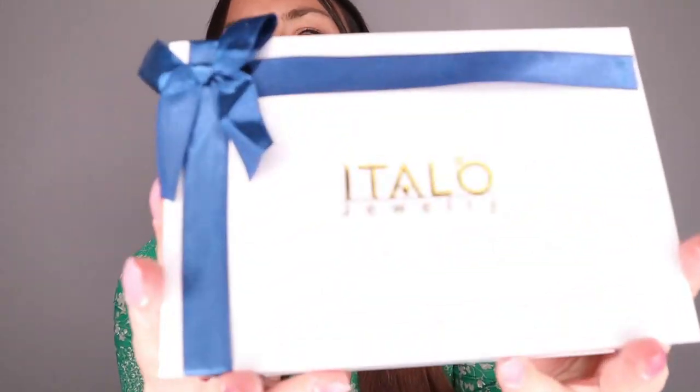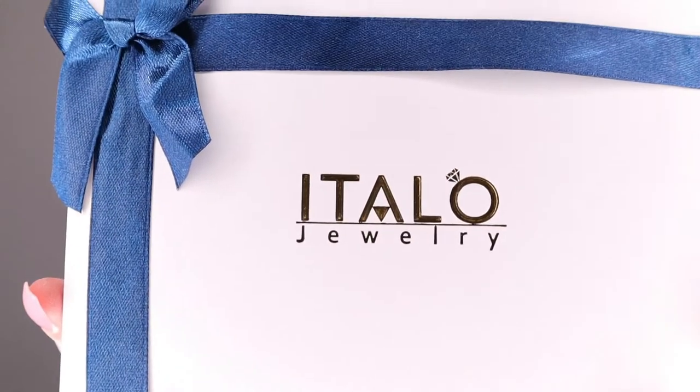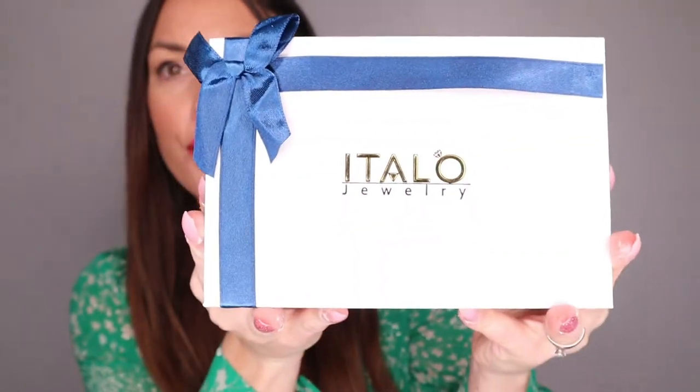That's why I want to show you. For me, it's very important to have really good quality jewelry that I can always use and don't have to take care of too much. That's why I love this brand. This is Italo Jewelry — it comes with this beautiful box. When I got it in the mail, I was like, oh my God, the box looks so luxurious to me.